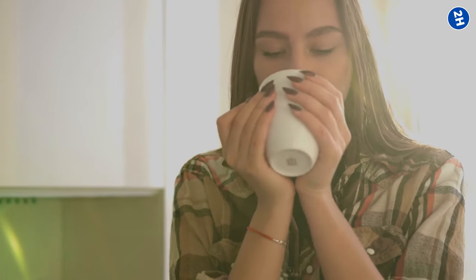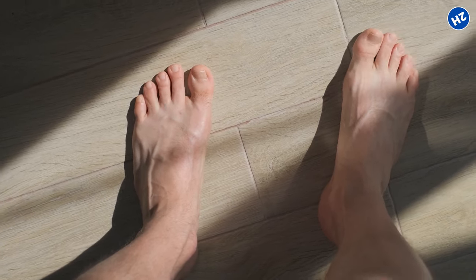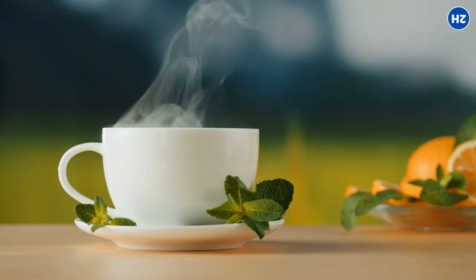So let's raise our mugs to better days ahead — filled with less pain, more relaxation, and a whole lot of herbal goodness.